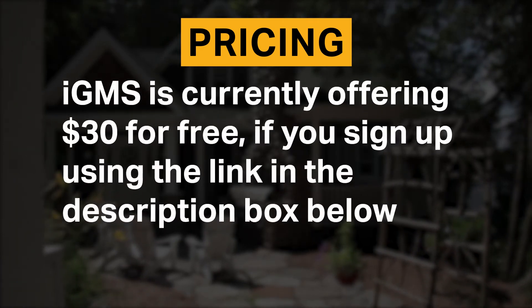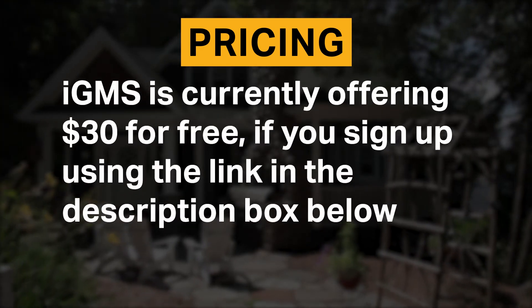IGMS is currently offering $30 for free if you sign up using the link in the description box below.